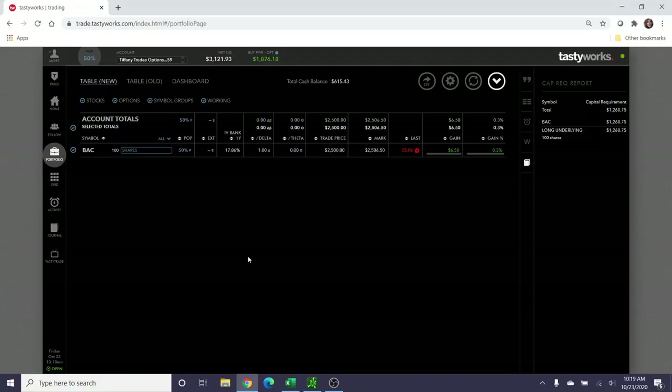This is Part 2 of the video. It is October 23rd, about 10:19 Eastern Standard Time — my week got away from me, my day job has been much busier than previously, and I apologize for the delay. Here we are: Bank of America was assigned to me at the $25 mark and I was debited $2,500 from my account. My total cash balance is $615.43, my buying power is $1,800, and Bank of America is trading at or around the $25 strike. Earlier this week it was between $24 and $24.50.